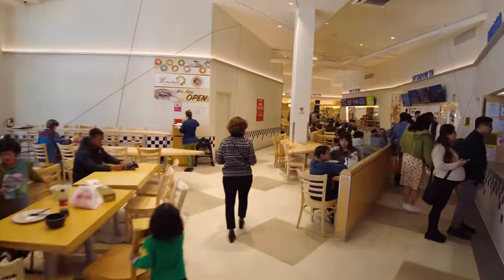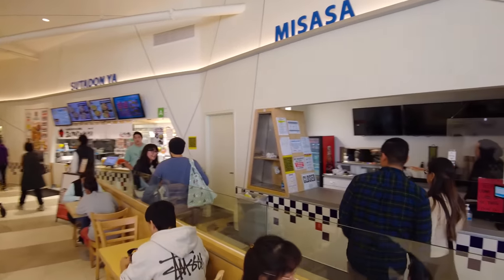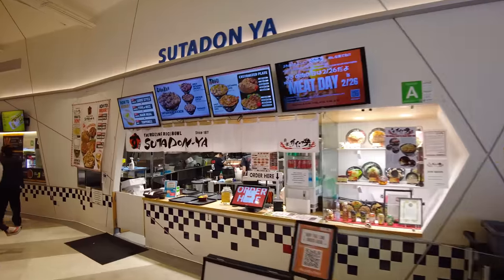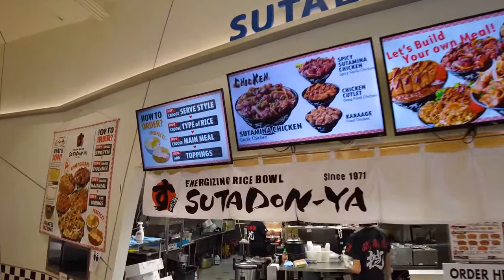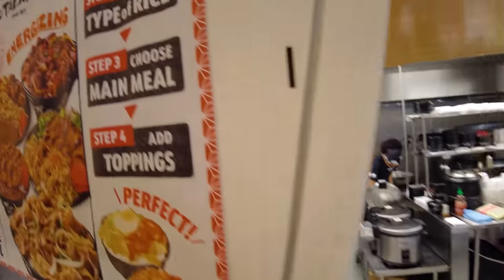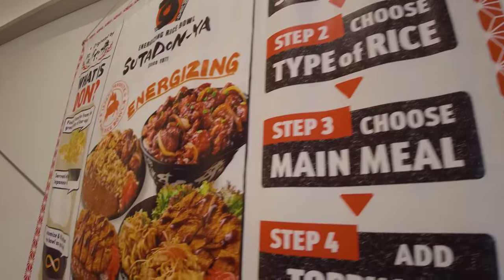Coming around the corner we've got Misasa, which specializes in curry and other Japanese foods. Their screens look off so I don't know if they're closed today. Sutandanya specializes in meat bowls — chicken bowls, pork bowls, lots of delicious food in bowls. You pick your style of bowl, your type of rice, your main meal, add toppings, and then you get something pretty delicious.